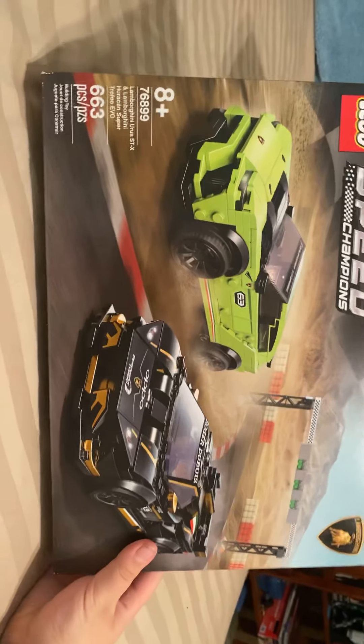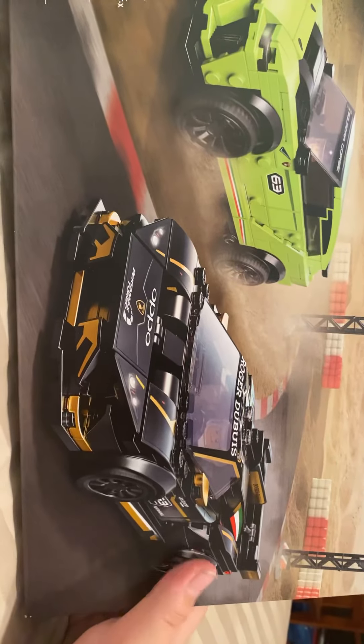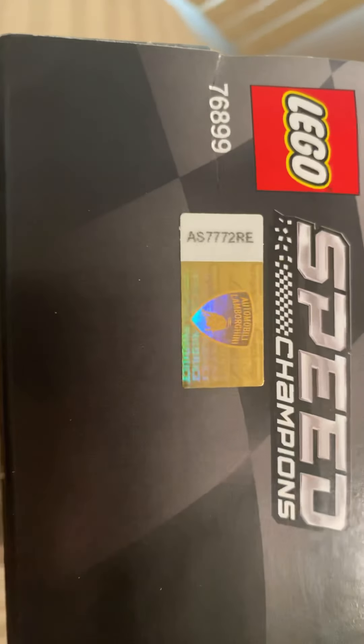Probably my next video is going to be on these two Lamborghinis — Lego Speed Champions Lamborghinis. This is the Lamborghini Urus STX and the Lamborghini Huracan Super Trofeo Evo. Here are the Lego cars and pictures of the actual cars. I love the Super Trofeo — it even has an official Lamborghini holographic sticker. Automobili Lamborghini. Mamma mia.